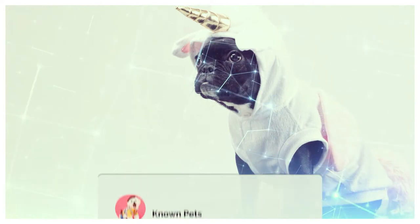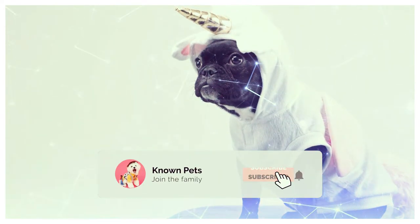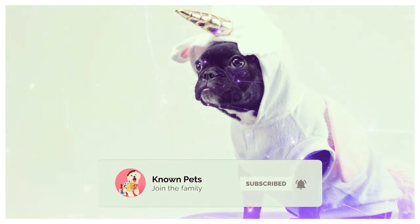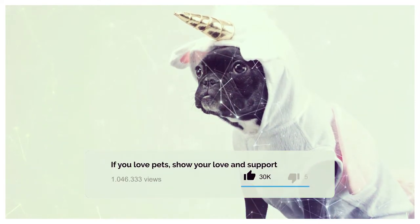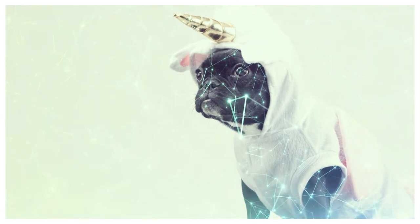Before we begin, make sure to subscribe to Known Pets channel to join the adventure that brings you closer to the most beloved creatures known to man. Get ready — things are about to get exciting.